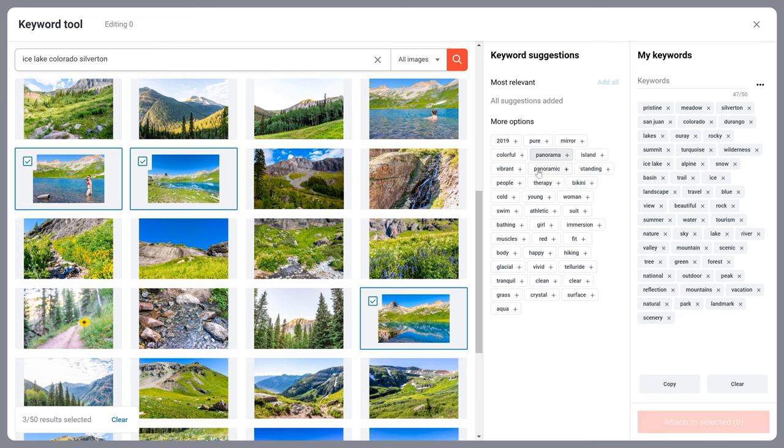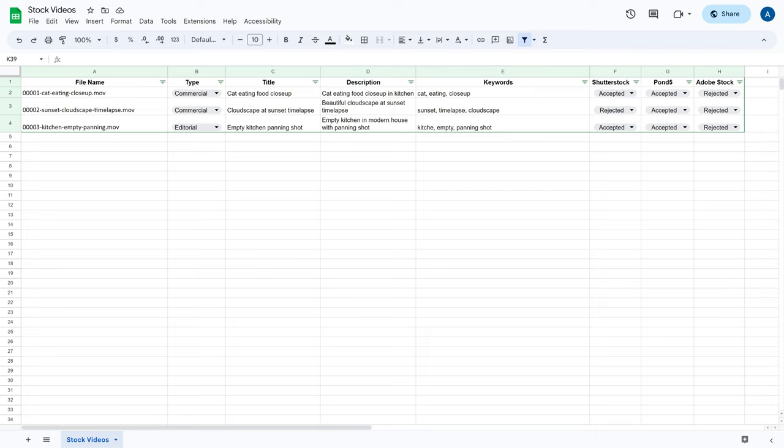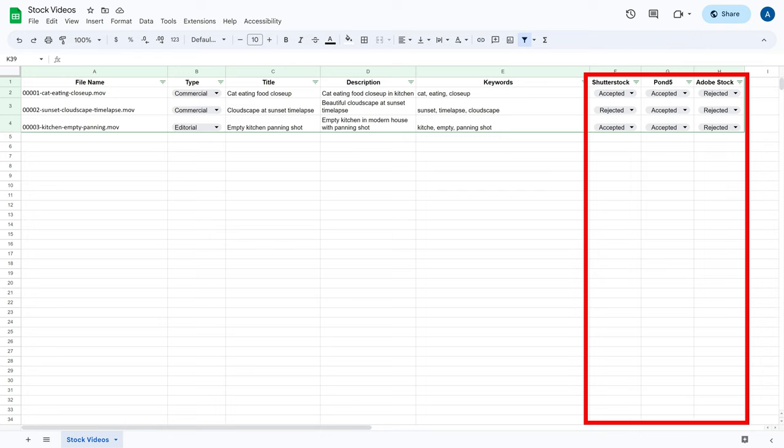For tracking files, we maintain a dedicated spreadsheet. The most important columns are filename, title, description and keywords. We also have separate columns for each stock photo website, where we mark each file as accepted or rejected. The link to this template is in the description.